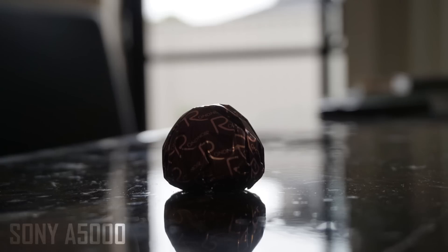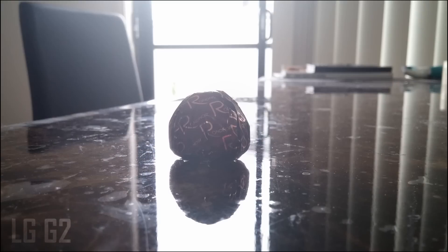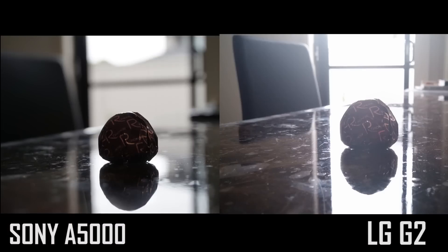The first image shows how well both cameras perform with backlight. The A5000 does really well — it focused on the object perfectly and adjusted the exposure according to the object it focused on. Unlike the G2, which focused on the object fine with tap-to-focus, but adjusted the exposure according to the background, which resulted in a pretty much washed-out image that lacks detail.